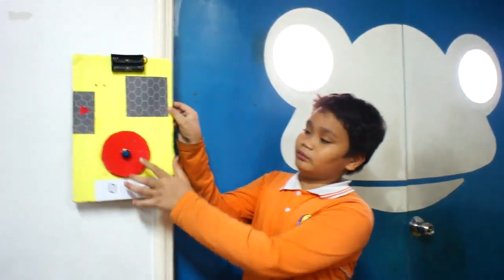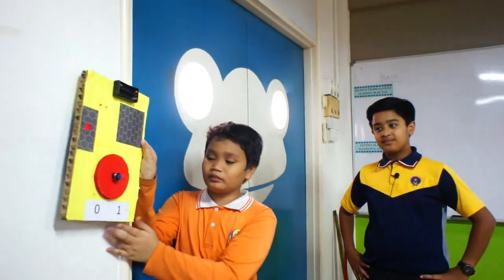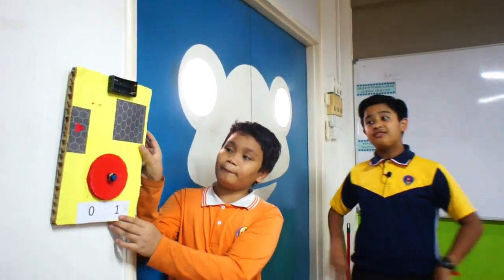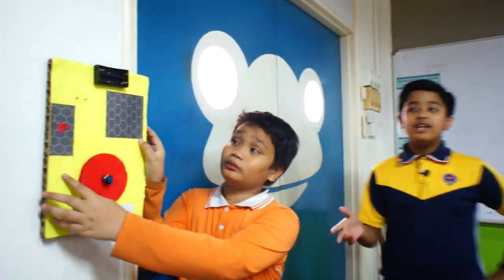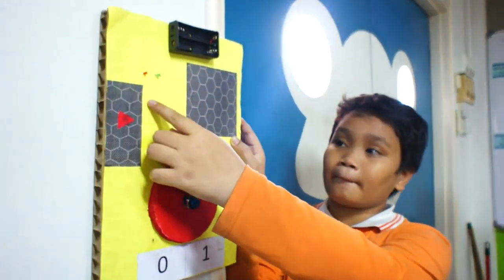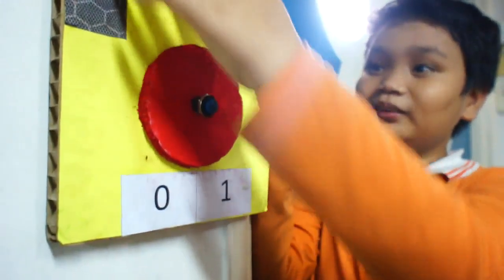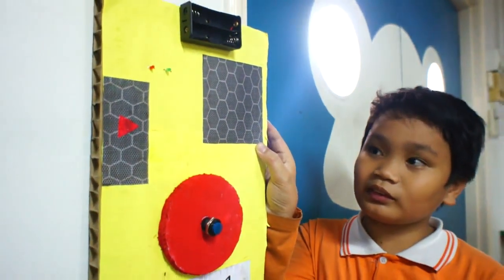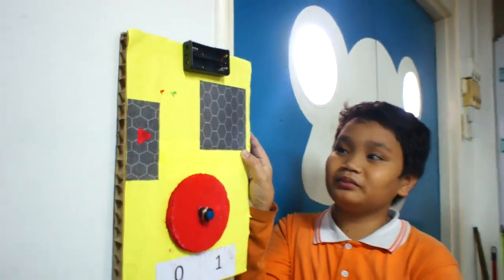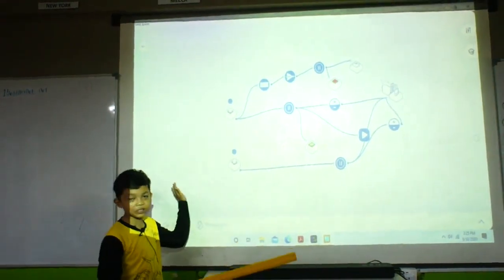When you press the big red button, the counter will go from 0 to 1, a sound file will be played from the sound player, and the green RGB LED will light up. However, if you press the big red button for the fourth time, the counter will reset, a loud annoying sound will be played from the buzzer, and the red RGB LED will light up.